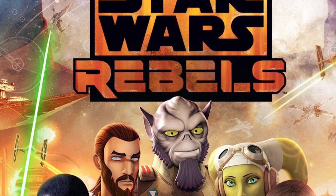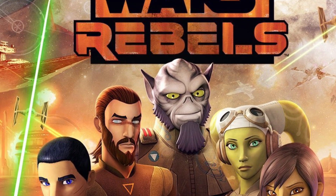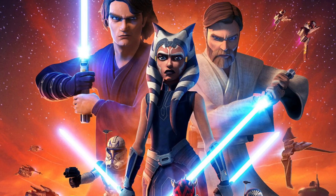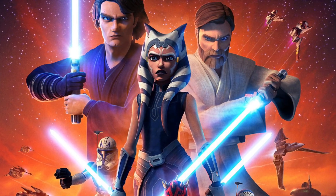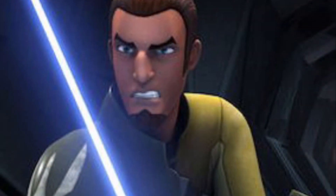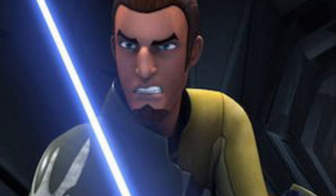Star Wars Rebels is a great underrated TV show that is often overlooked. It is not as liked as The Clone Wars, and some people don't even bother watching it. In this video, I'll explain what the biggest problem with Star Wars Rebels is, and how it could be fixed.